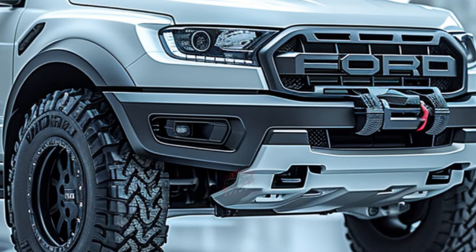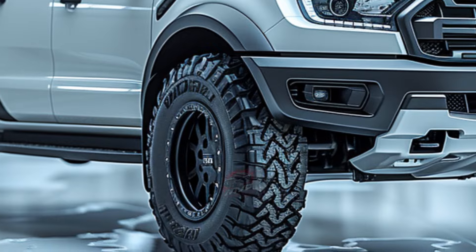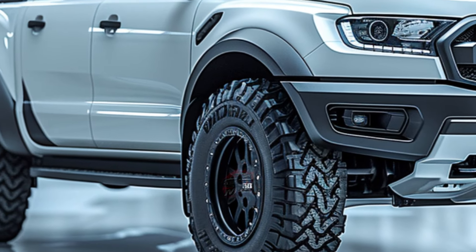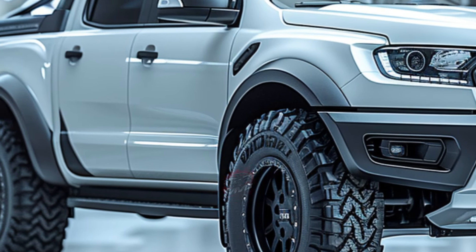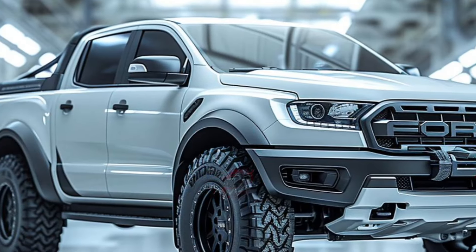Under the hood, it packs a punch with its standard twin-turbo 3.0-liter V6 engine, delivering 405 horsepower and 430 pound-feet of torque. This engine is paired with a 10-speed automatic transmission and standard four-wheel drive, complete with locking front and rear differentials.